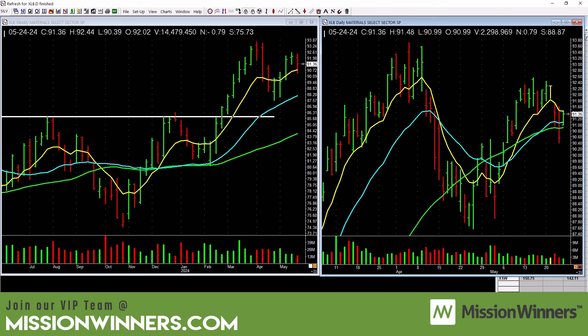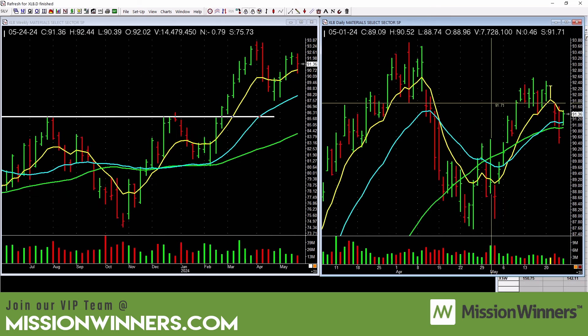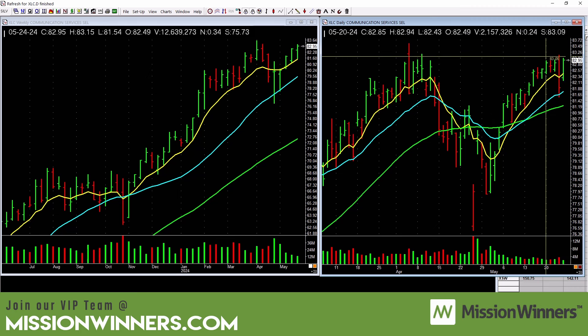Materials — how do you build houses? You need materials. It's okay but needs to show some power lifting off the 50-day. Communications doesn't look too bad — compare and contrast. It fell on fairly heavy volume here but started to pick up. It needs to come across these tops — I'll draw a line for you, nothing fancy, easy to see.